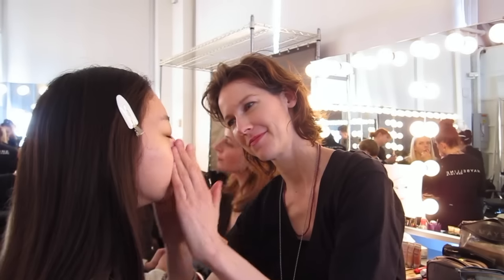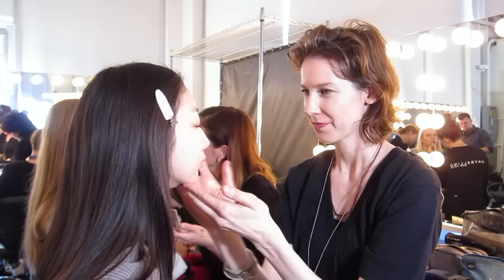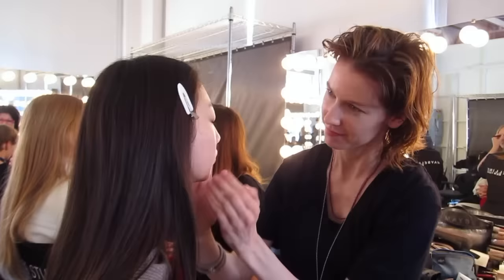Most models don't have perfect skin, so I'm taking you backstage to see exactly which natural skincare products some of the top internationally working makeup artists — like myself — use at New York Fashion Week to create that flawless glow.